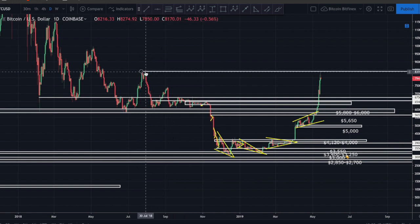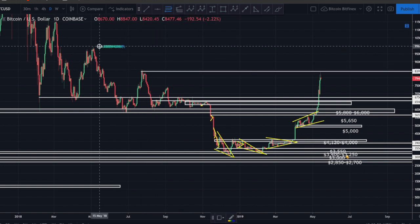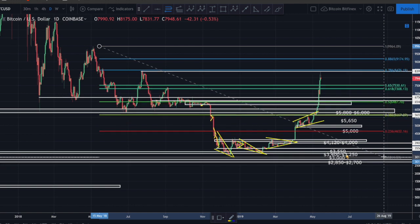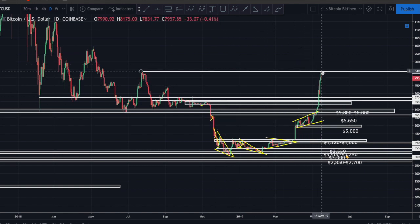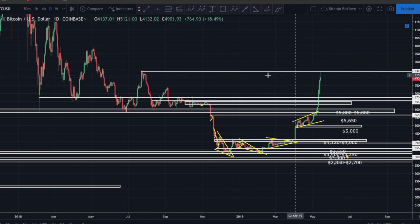I told you last time that the area of resistance would very likely be right around 8400 to 8500, because that was our prior swing high. We saw confluence - taking the swing high from that prior high all the way down to our swing low and looking at our fib levels, that overlapped almost perfectly with the 0.786 fib level, which was right there at approximately 8400-8500. And that's exactly where Bitcoin found resistance, almost to the dollar.